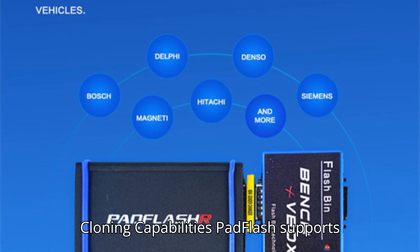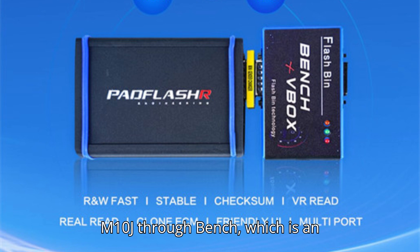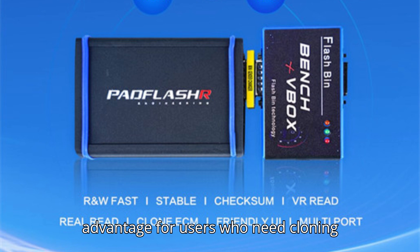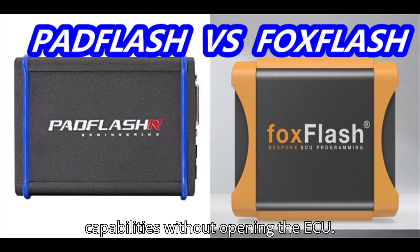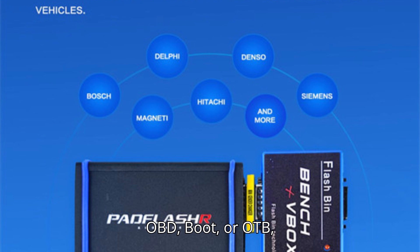Eighth, cloning capabilities: Pad Flash supports cloning for PSG16 and M10J through bench, which is an advantage for users who need cloning capabilities without opening the ECU. Fox Flash can only read PSG16 via OBD and M10J through OBD, boot, or OTB, but cannot clone them.